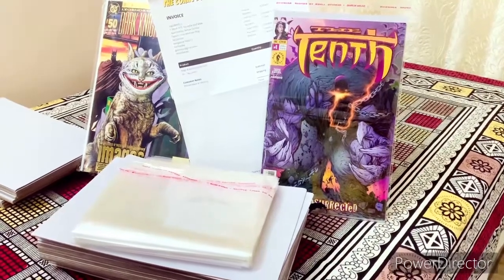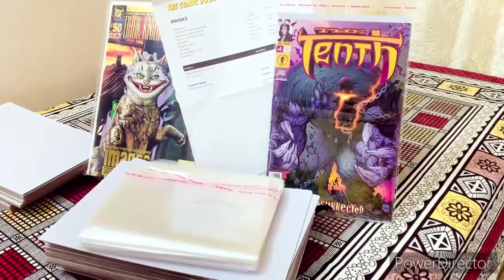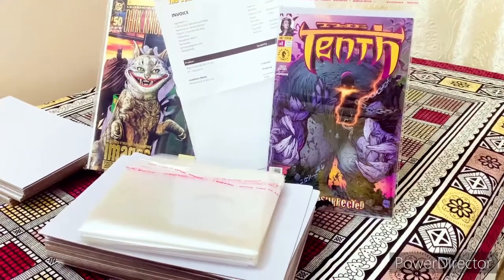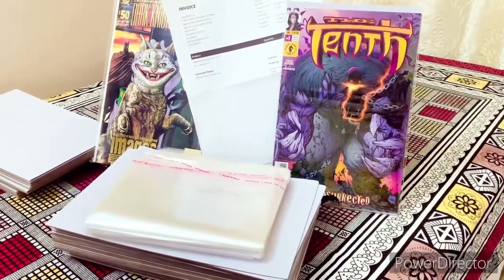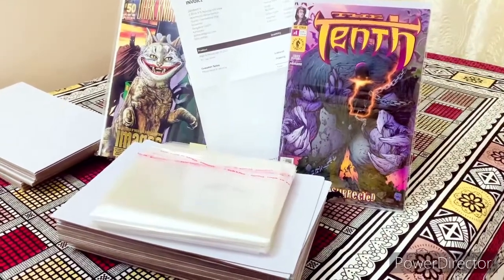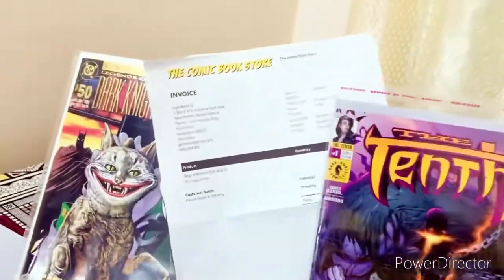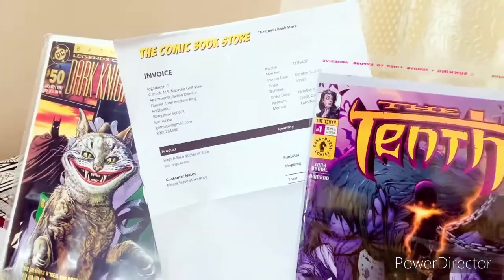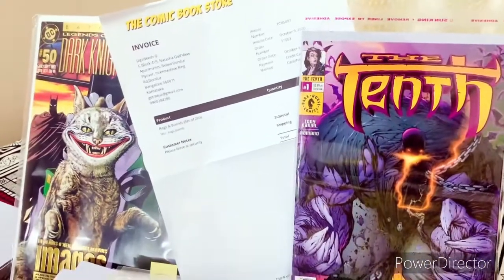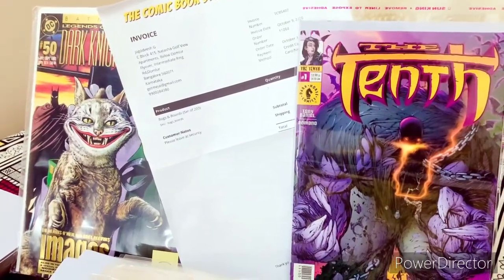Hey guys, how are you all doing? So today I have a small video for you which will also be very helpful for those guys who are trying to buy bags and boards for their comic collection. I fell prey to one of the offers that recently came up on this site, which is the comic book store, where I saw for the first time in India bags and boards being available for a very cheap price.